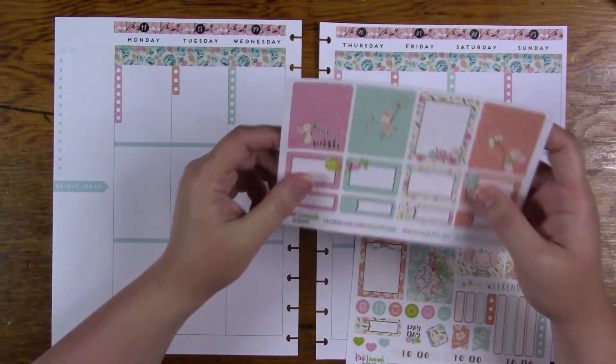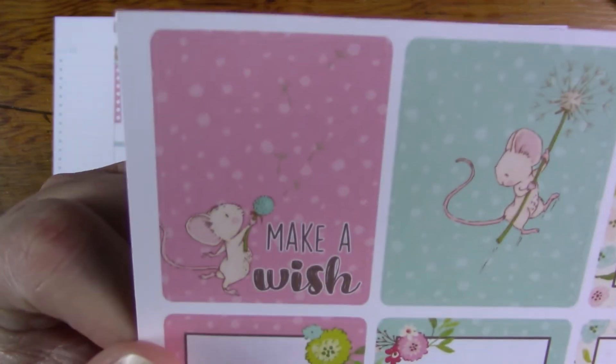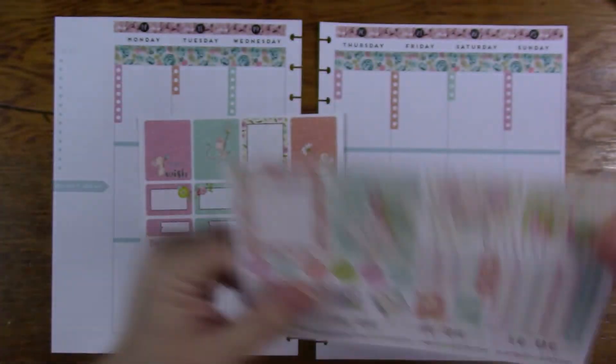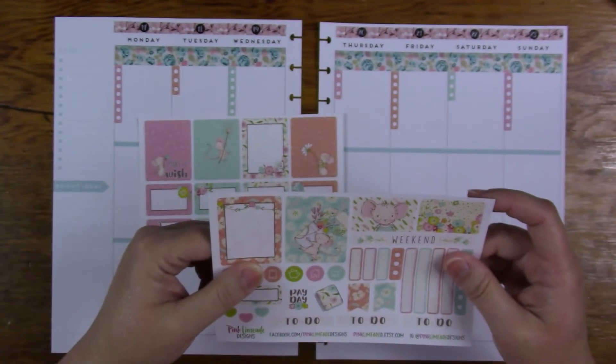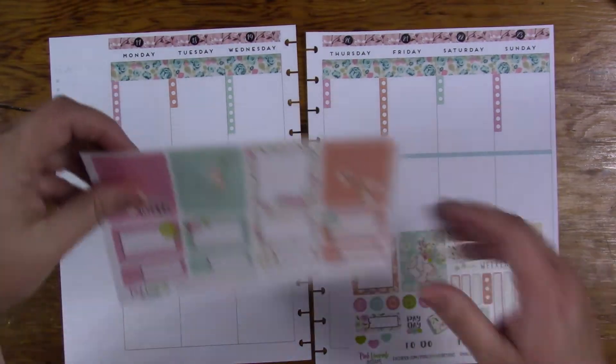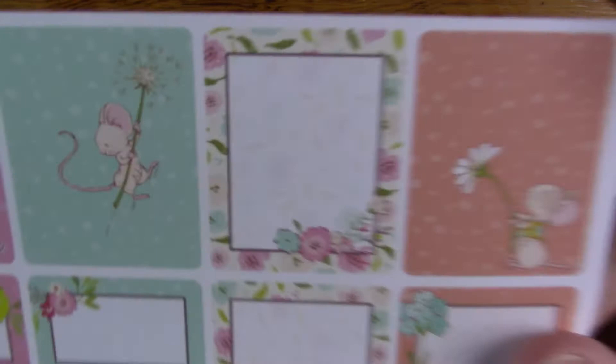I kind of want this one to be my theme sticker — it says 'make a wish' and it's so cute. But this one right here is just too adorable as well. They're all cute — the little mice. I don't like mice for any other reason, but these mice don't really look like real mice.